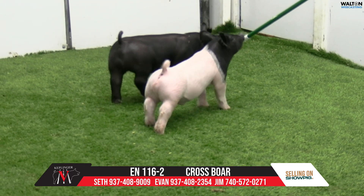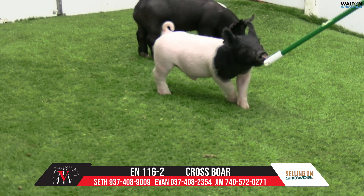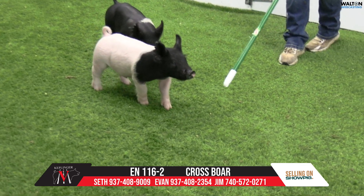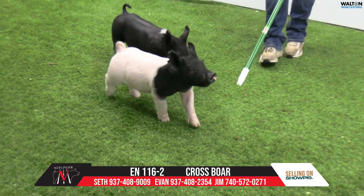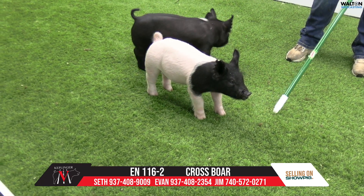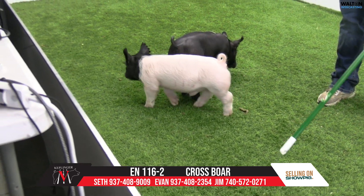Next one we have in the ring is 116-2. He'd be a Frederico, disciplined, and here again, feeding window-wise, we think lightweight come state fair time, and then if you've got a county fair that's later, we think he's ideal. If you can dual-purpose him, this is 116-2.